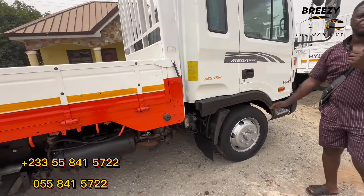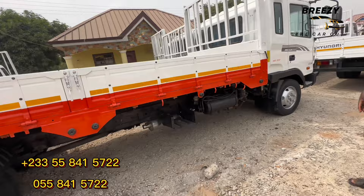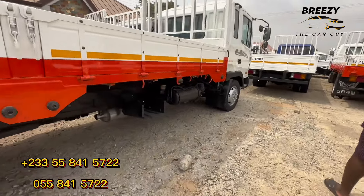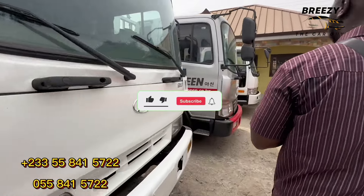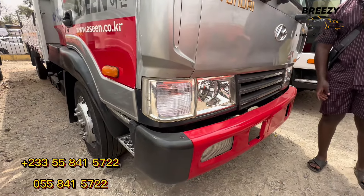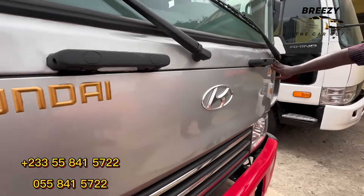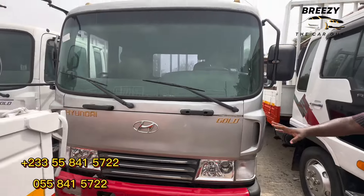If you own a block factory, warehouse, or work in real estate and you need a truck for your business, contact Chassie Ventures today — they have very nice and affordable trucks. Now let's go to the newer type of the Hyundai five-ton. This is the newer type — notice the big lights. You can see the difference: the older model has small lights and the newer one has big lights.